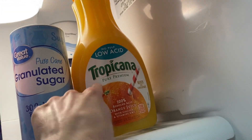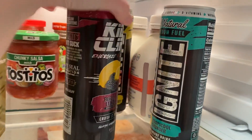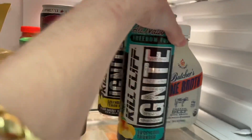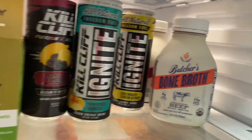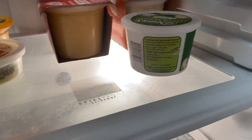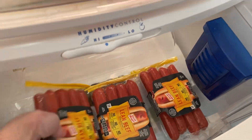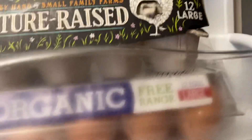He got some Tropicana orange juice, some more energy shots, and Cliff Ignite. He also got some more bone broth, some more French onion dip — I don't think he's gone into that yet. He got two packs of hot dogs, some more lemons, and some more eggs.